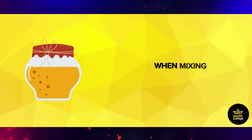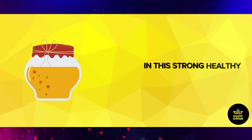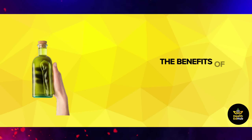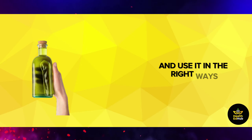When mixing olive oil with honey, we have an integrated system of food and medicine in this strong, healthy mixture. In this video, we will present to you the benefits of mixing olive oil with honey, in addition to how to prepare this mixture and use it in the right ways.